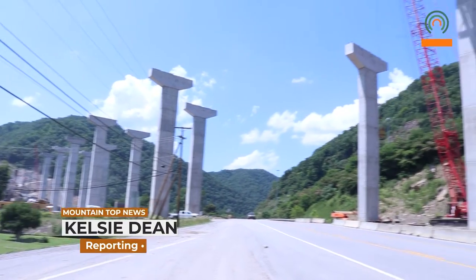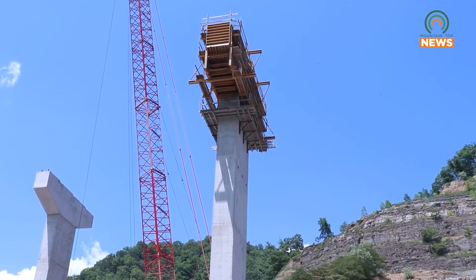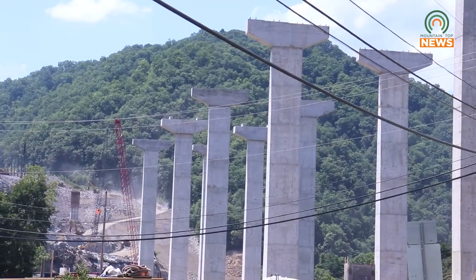A bridge being built as part of U.S. 460 that will provide a shorter route between Pike County and Grundy, Virginia, is en route to being the tallest bridge in Kentucky. This bridge is over Palm Creek at Drafton. It is currently 300 feet and when completed it will be 324 feet tall, which will be the tallest bridge in the state of Kentucky.